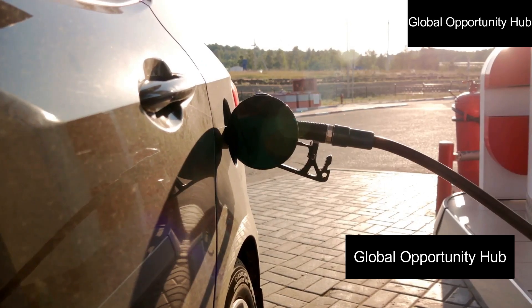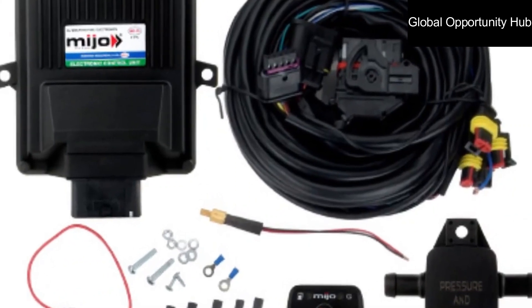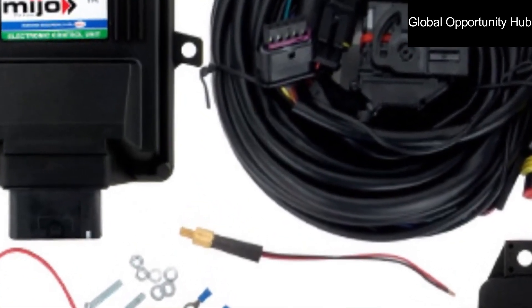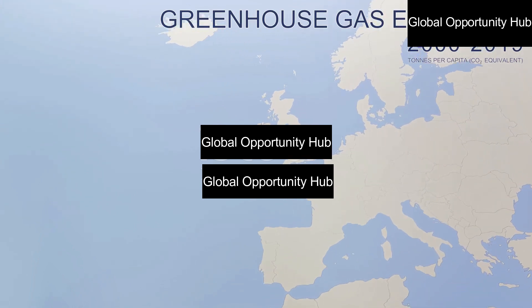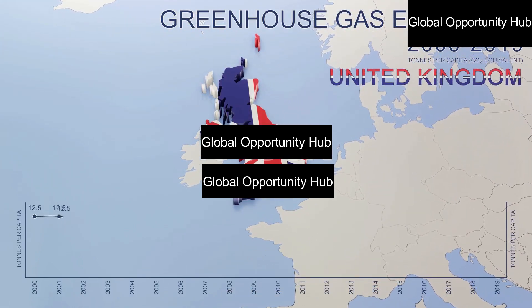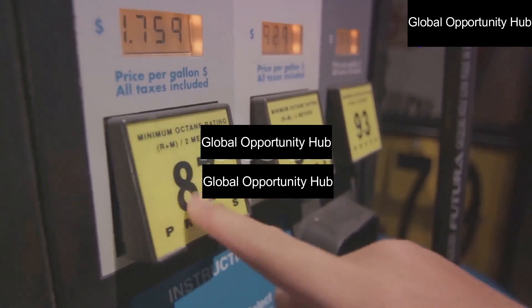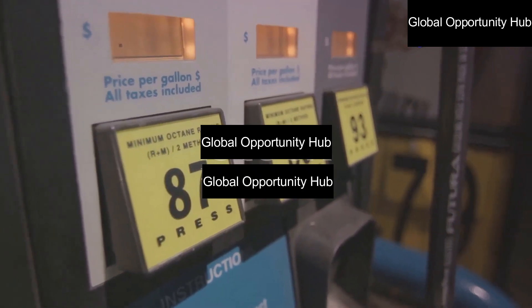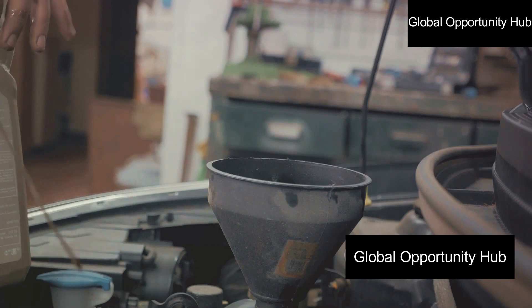Before diving into the conversion process, let's quickly explore the benefits of switching to compressed natural gas. One, it's environmentally friendly — CNG produces fewer greenhouse gas emissions compared to petrol, making it a cleaner and more sustainable option. Two, it's cost effective — CNG is typically cheaper than petrol, leading to significant savings on fuel costs. Three, it results in reduced engine wear — CNG burns cleaner than petrol, extending the life of your car.